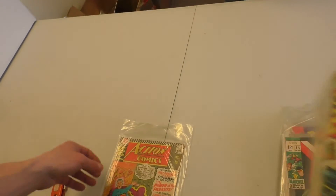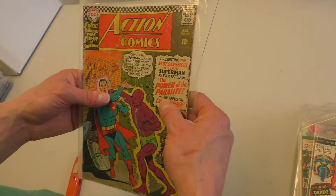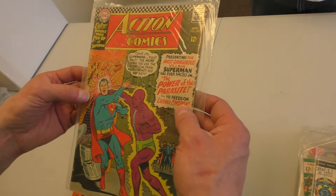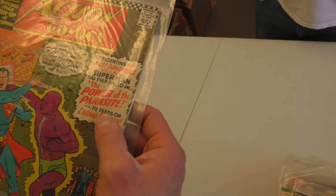Ghost Rider 5. And Action 340 — the first Parasite. Wow, it's really beat up, though. The first Parasite.